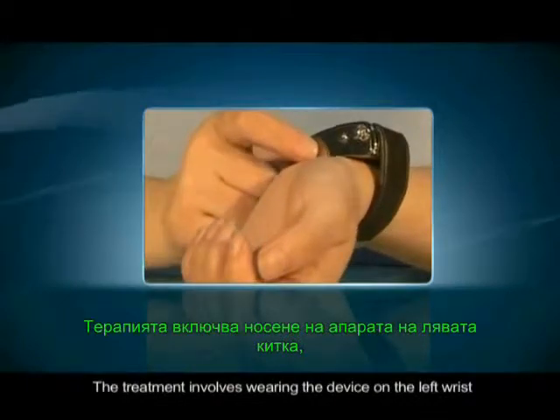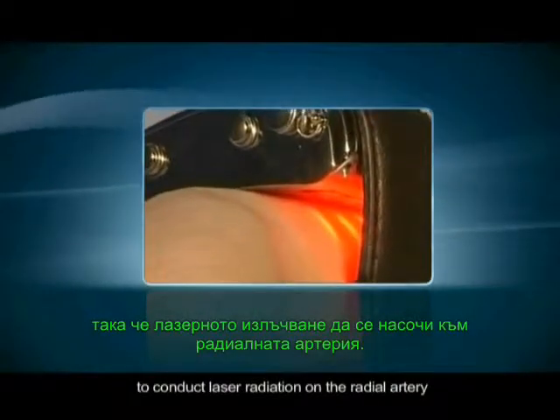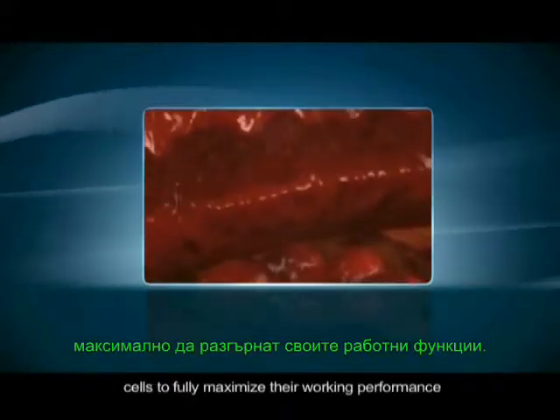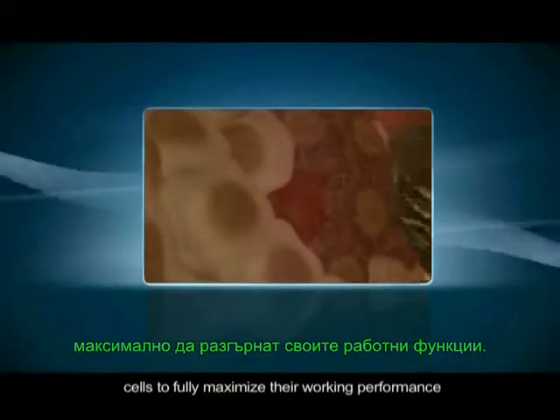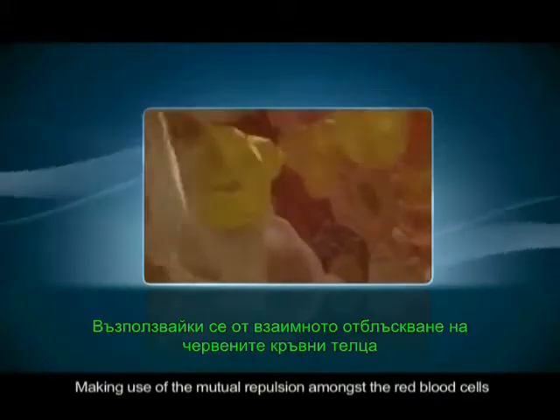The treatment involves wearing the device on the left wrist to conduct laser radiation on the radial artery. The red blood cells would absorb the 650 nm laser and melt the superficial layer of fats, allowing the red blood cells to fully maximize their working performance.